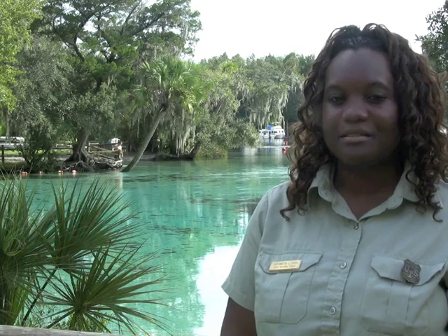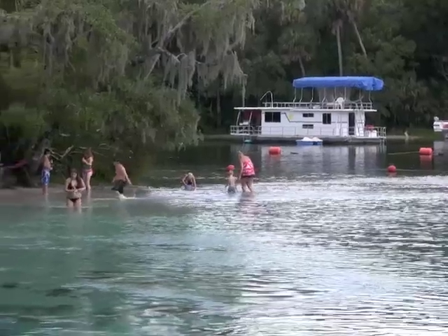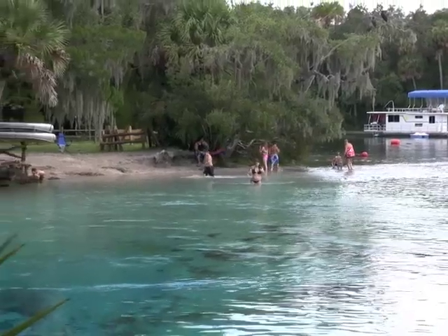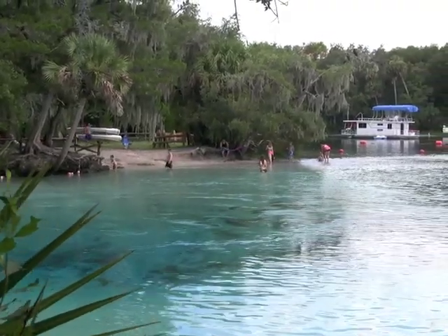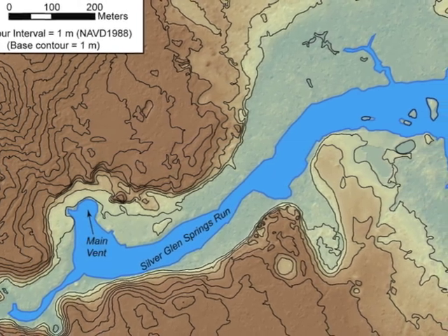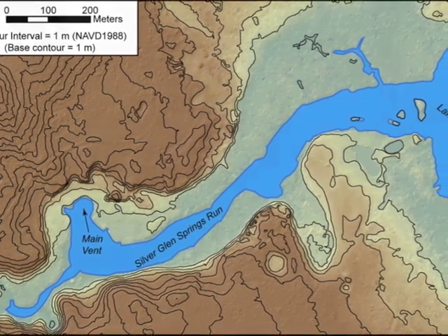Hi, I'm Toni Davis, Recreation Program Manager for the Ocala National Forest at Nissa Silver Glen Springs, a popular recreational area and archaeological site that was acquired by the USDA Forest Service in 1990. We are interested in balancing recreation and resource protection. To do so, we initiated a watershed restoration project to address the erosion and compaction concerns of Silver Glen Recreation Area.